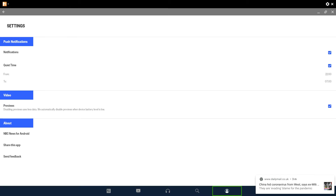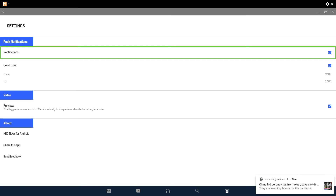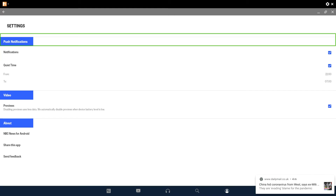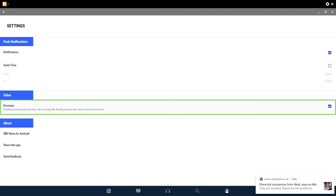I'm wondering whether there are any settings to this app. Settings is usually at the right-hand corner, but because it's not labeled we're not able to recognize it. In settings you've got push notifications and quiet time — I'm going to turn that off. Video previews are disabled; previewing uses less data. You can also decide whether the save-preview mode activates when the battery on your device gets to a certain percentage.